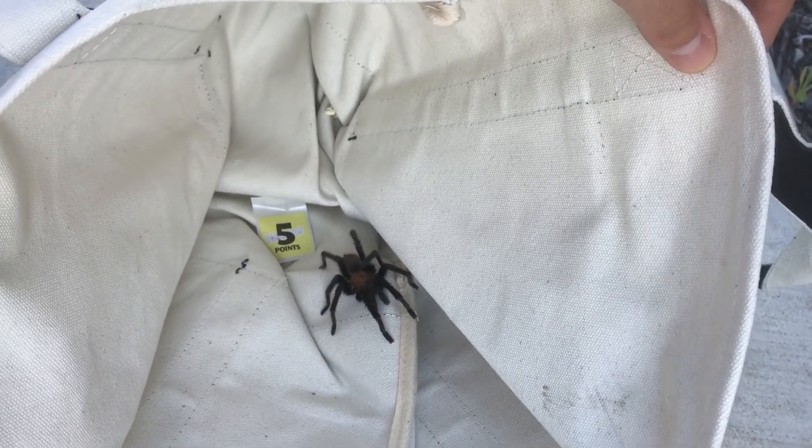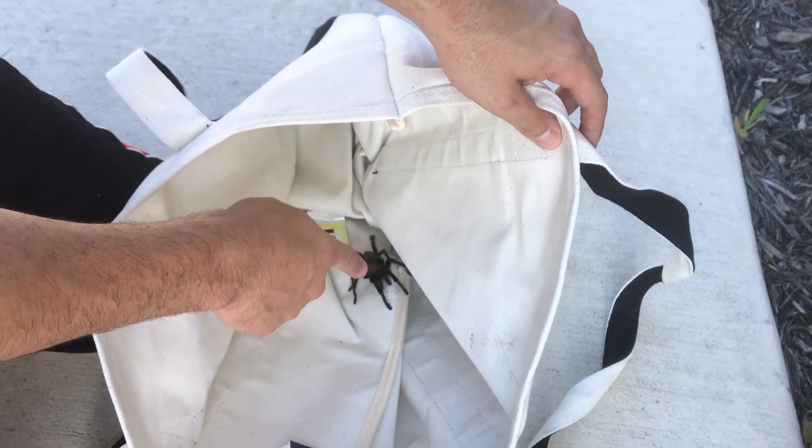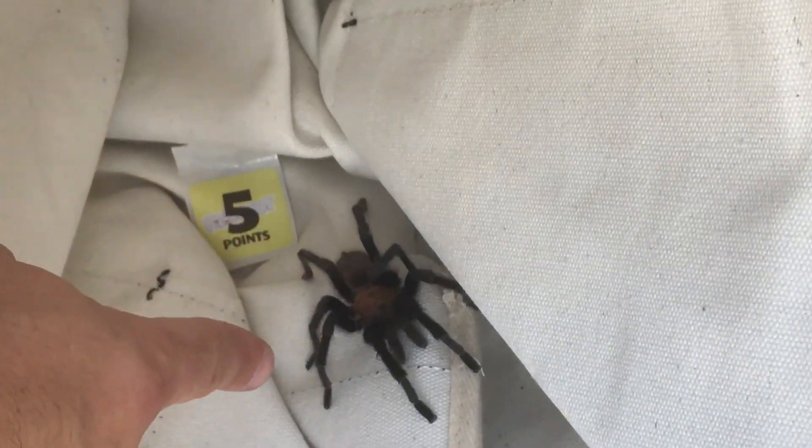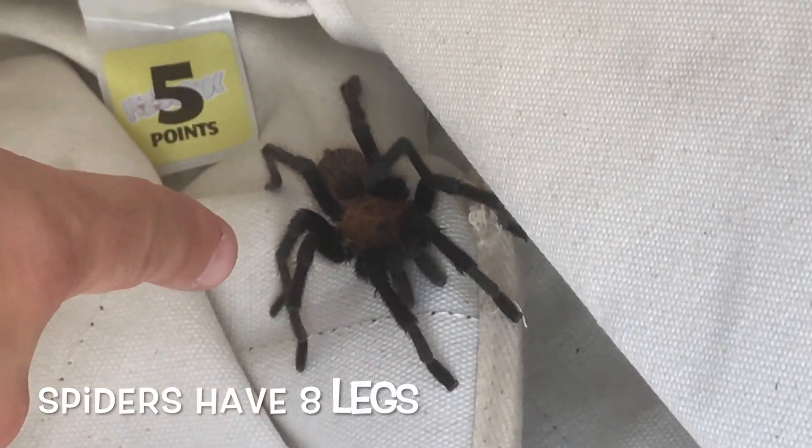You can see this one is brown and black. You can see his two antennas right there in the front. He has a pretty large body. He has his standard spider eight legs.